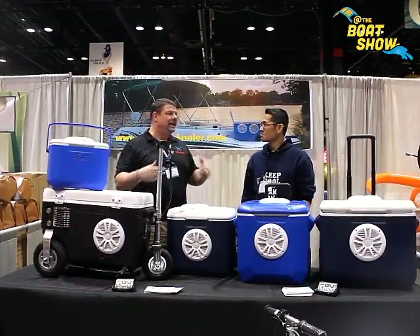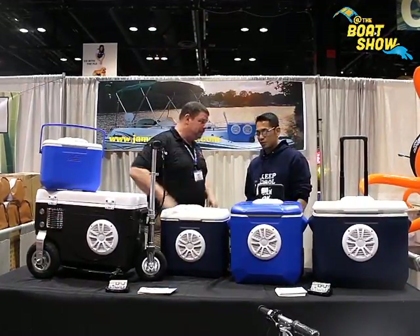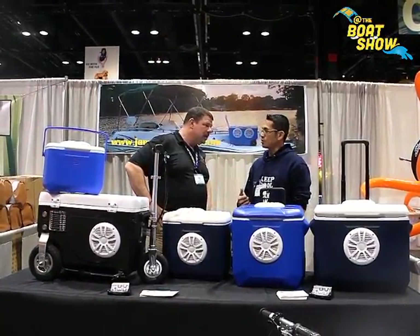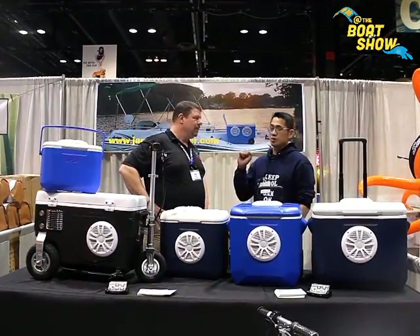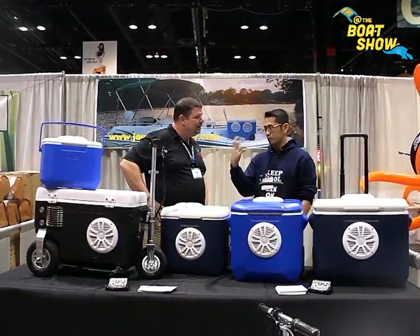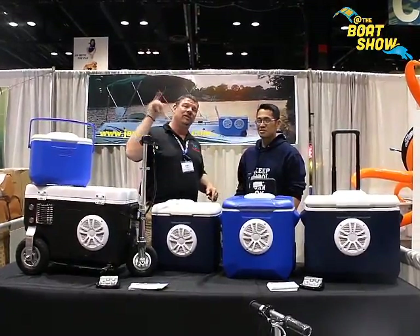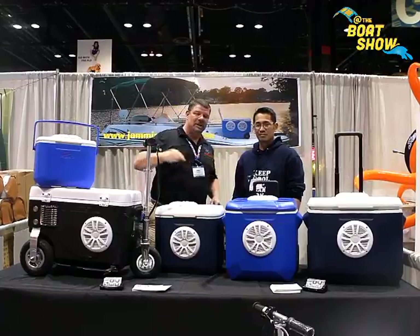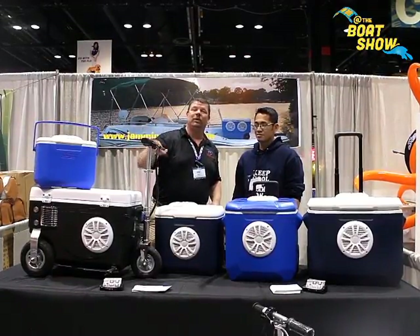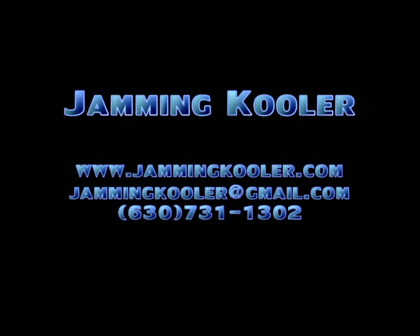If we're not able to make it down to the Chicago Show, where do we go online to find more information and buy them? Go to www.jammingcooler.com. You can process orders there, and they can ship to another state or deliver locally within Illinois. This is a fantastic product, Ace. You heard it here first — jammingcooler.com. Check out any one of the different sizes, or go ahead and get yourself a little vehicle cooler as well. We'll see you out on the water.